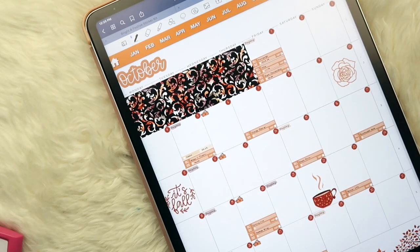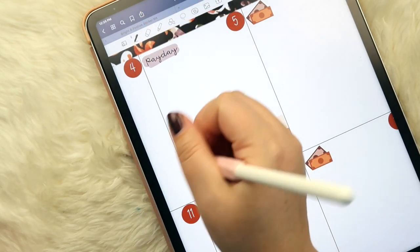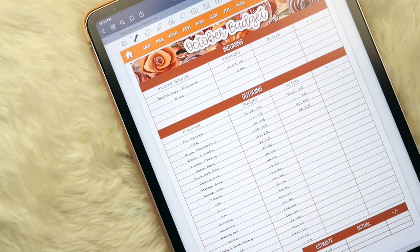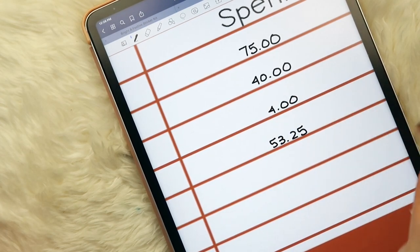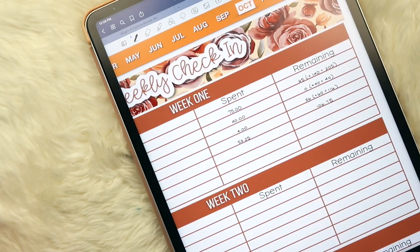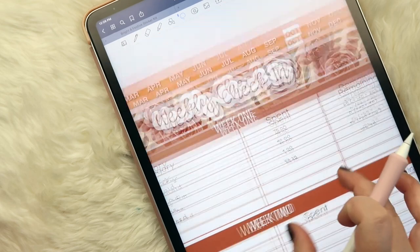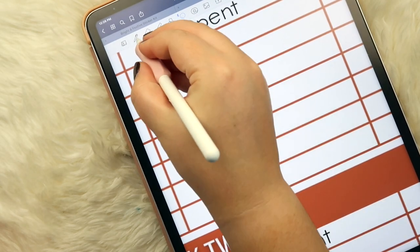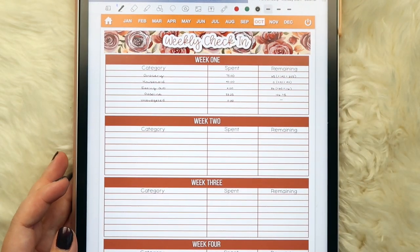For gas, we spent $53.25 and budgeted $160 for the month, so we have $106.75 remaining. Andrew hasn't been doing DoorDash so I think we'll be completely fine on gas. For unbudgeted expenses, we had zero, which is always a good thing. That takes care of our weekly check-in page.